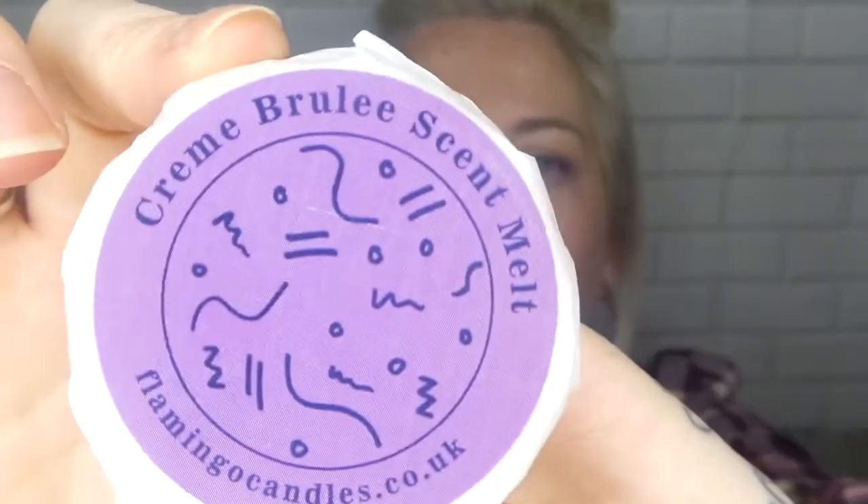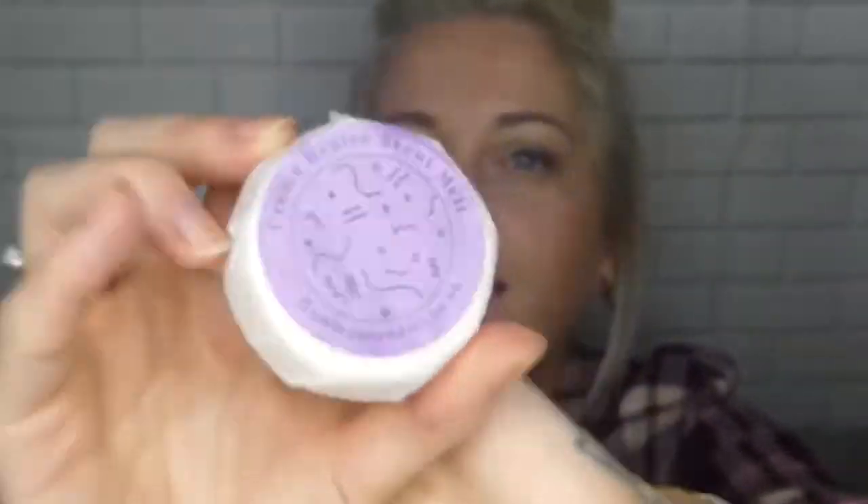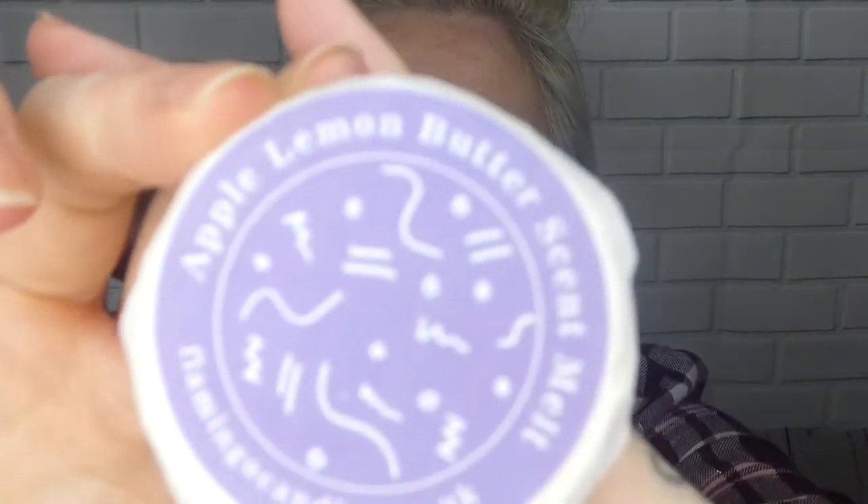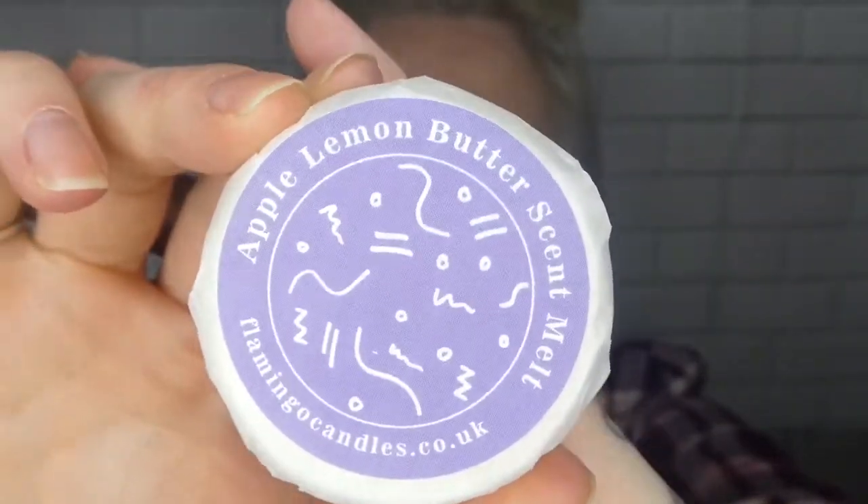The crème brûlée smells gorgeous, like caramel — which I guess that's what it is, oh beautiful. And then we have apple lemon butter — oh yeah. That's my last one, no more in the box. So for a tenner from flamingocandles.co.uk I got all of these melts.